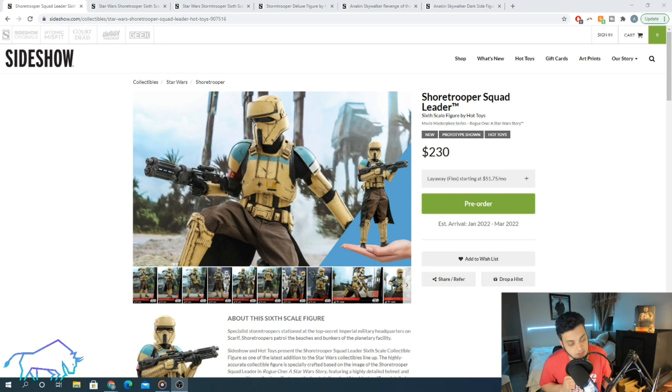As always, first we're going to talk about this figure from a collector's perspective, and then we're going to talk about it from an investment perspective. Most importantly, I'm going to give my thoughts on how this is going to affect the old Short Trooper in the secondary market. So make sure to stick around. Let's jump right into it from a collector's perspective.